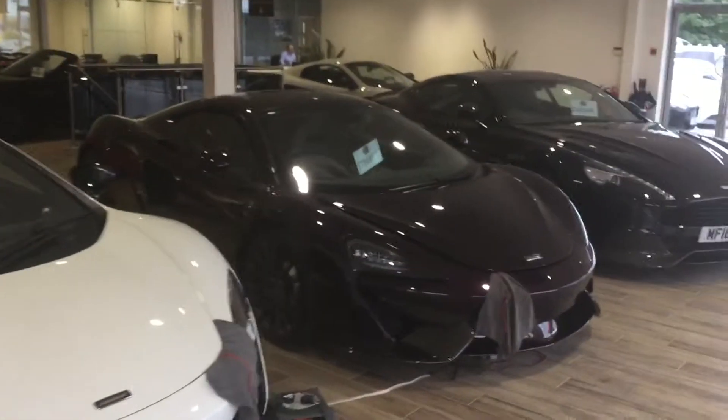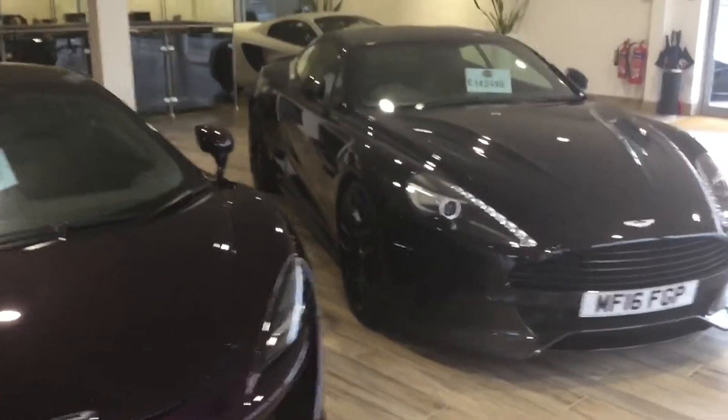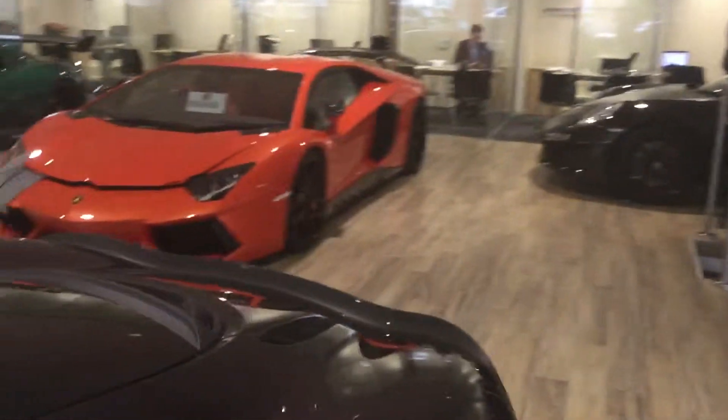I'm just going to give you a quick walk around the showroom so you can see the type of cars that we've got here on display. You can see a number of vehicles like Aston Martins, McLarens, and more obviously as we walk across to the Lamborghinis.